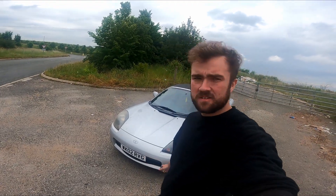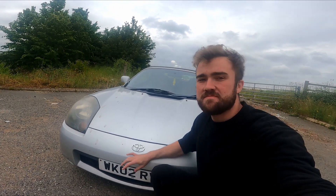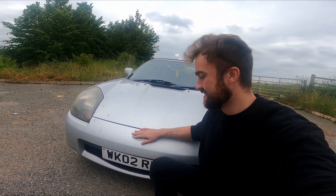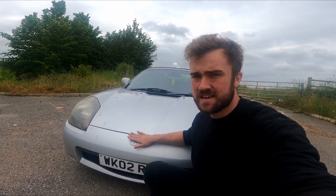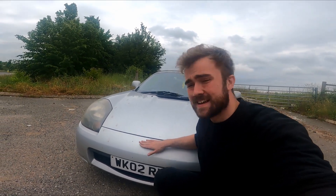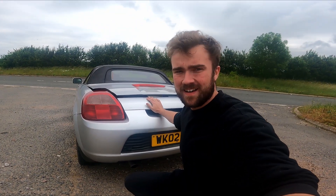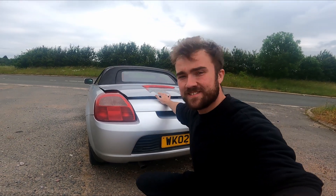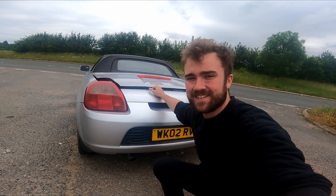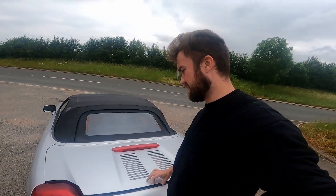Right guys, so here it is — my 2002 Mark 3 Toyota MR2. I've already named it Miranda and honestly I'm so pleased with it. I'm going to give you a quick walk around of the outside of the car, show you the bad bits and the good bits, and give you a bit of the inside. All in, at £1,200 you really can't complain. My favorite bit has to be this back end — with the vents on the back it literally looks like a Lamborghini Gallardo. I'll give you a quick look inside the engine bay — all in it's not actually in too bad nick for the miles it's done.